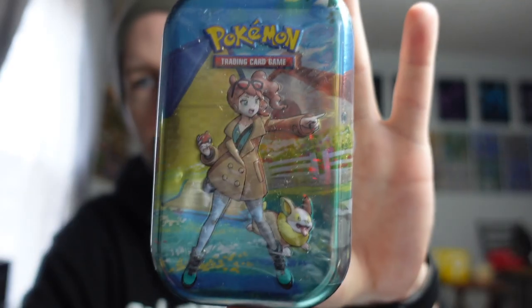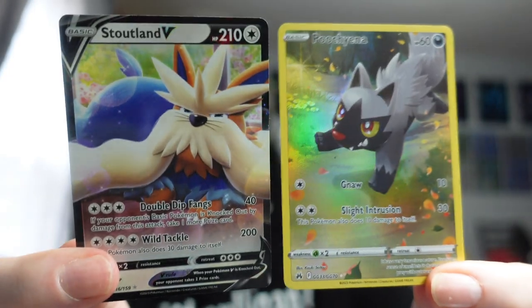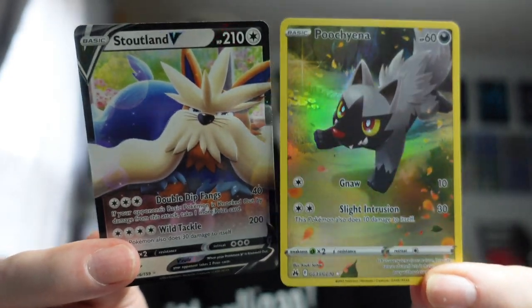Happy Saturday — we are going gold hunting once again with the Crown Zenith tens. First ten had absolutely nothing in it. Second ten only had two lowly hits in it. Very unsatisfying. Boo.